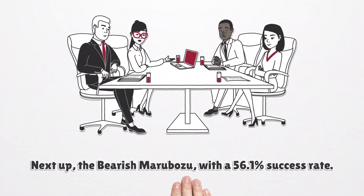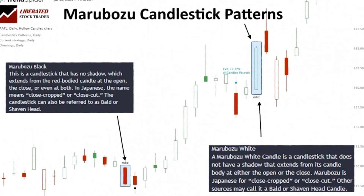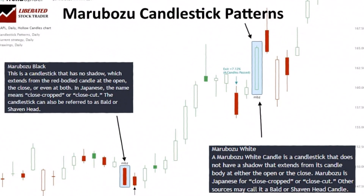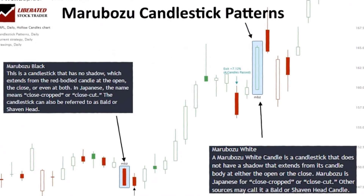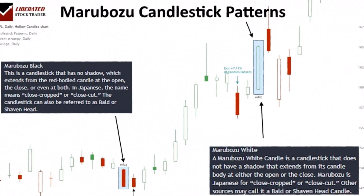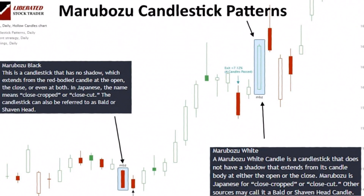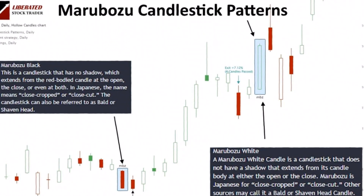Next up, the bearish Marubozu, with a 56.1% success rate. It is a bearish indicator that yields an average profit of 0.80% per trade, and it signals a strong downward price movement. It forms when the open price is the highest for the period and the close price is the lowest — in other words, bears controlled the price from start to end, reflecting the dominance of selling pressure throughout the entire period.